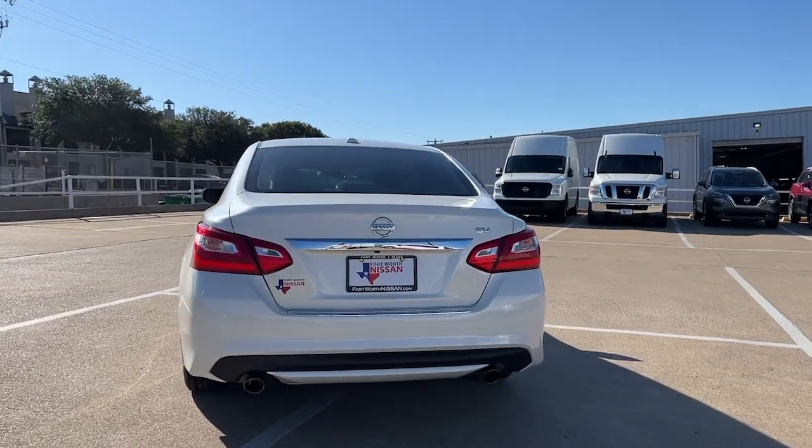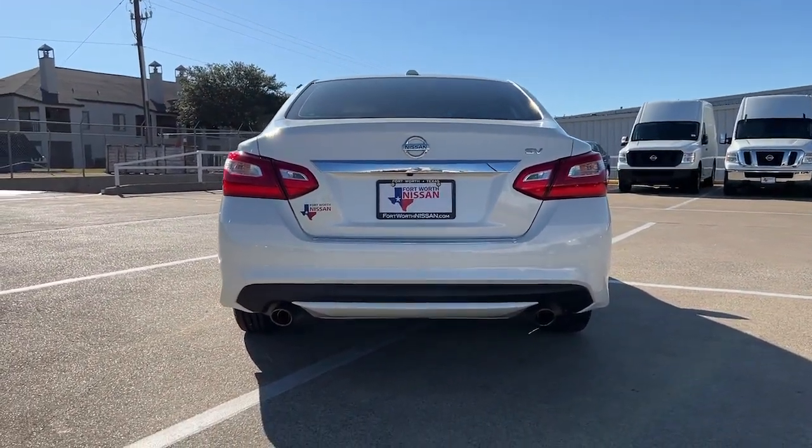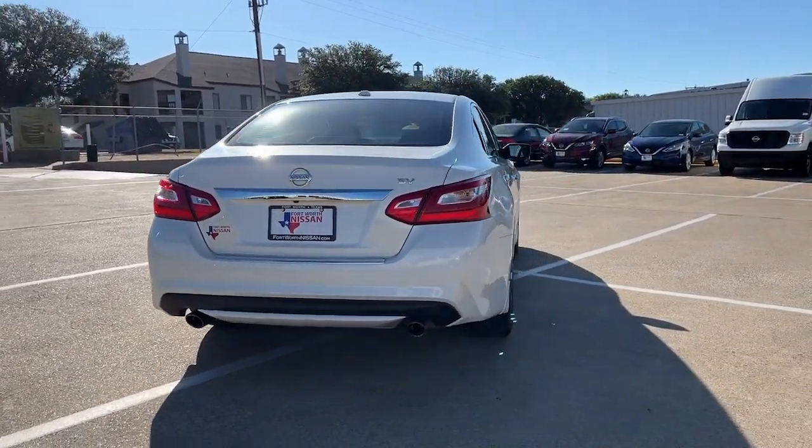Its spacious, well-equipped cabin, flexible layout, comfortable ride, and sporty performance make road trips a joy.